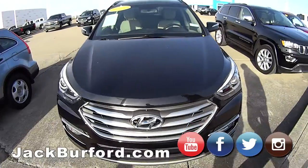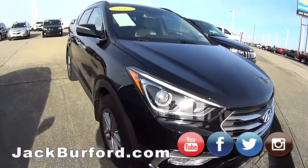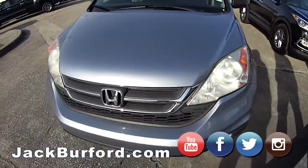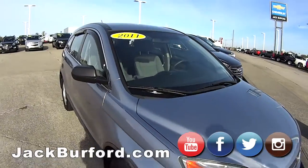Right here we have another 2017 — it's a Hyundai Santa Fe. And you got a 2011 Honda CRV here in this baby blue color, it's a nice cute little car.